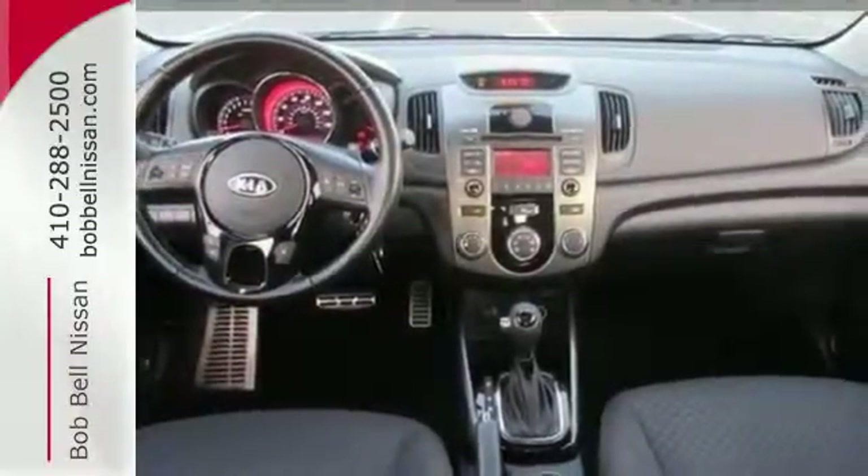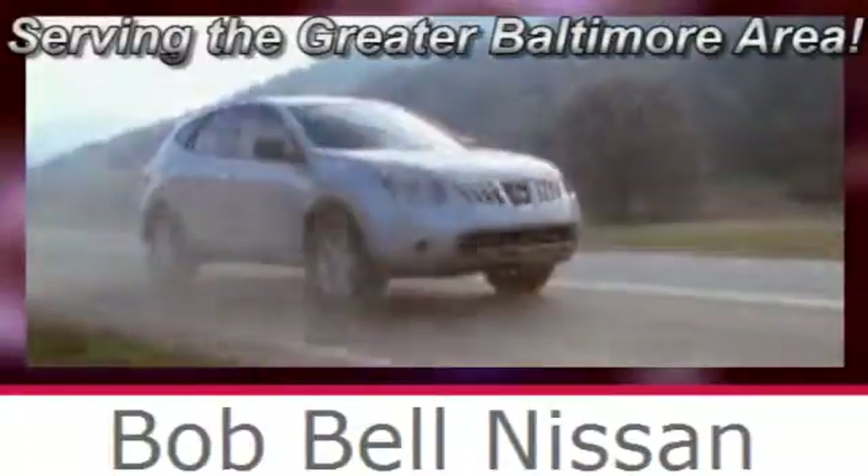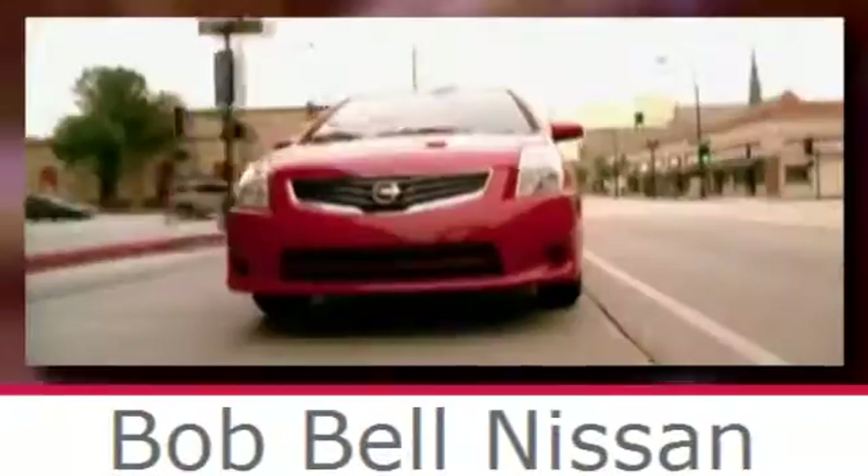Find out more when you take it for a test drive. Bob Bell Nissan Kia, serving the greater Baltimore area for all your automotive needs. Discover our great selection of new Nissans today. Here's the one for you.